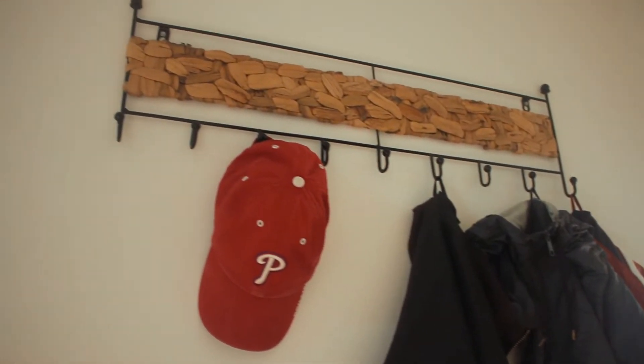Behind me is the front door that leads directly into the hallway. On your left we have this beautiful coat rack made out of... And this is also the place that leads into every other place in the house, one of which being the kitchen.